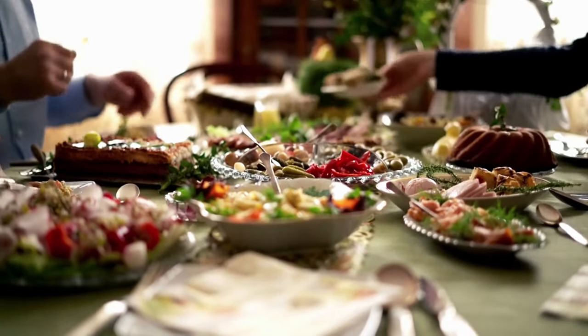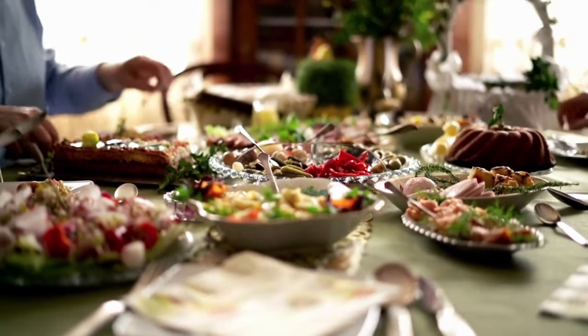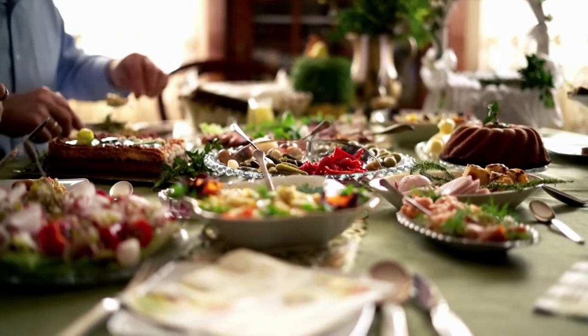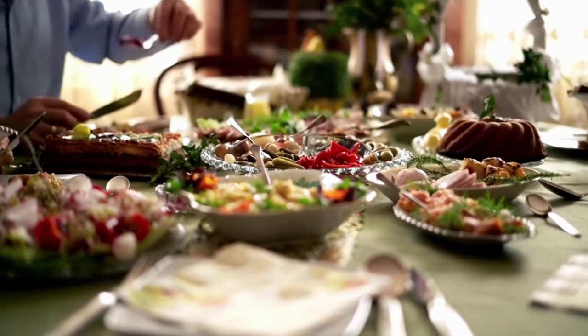Many foods provide B vitamins, but to be considered high in a vitamin, a food must contain at least 20% of the reference daily intake per serving. Alternatively, a food that contains 10–19% of the RDI is considered a good source.